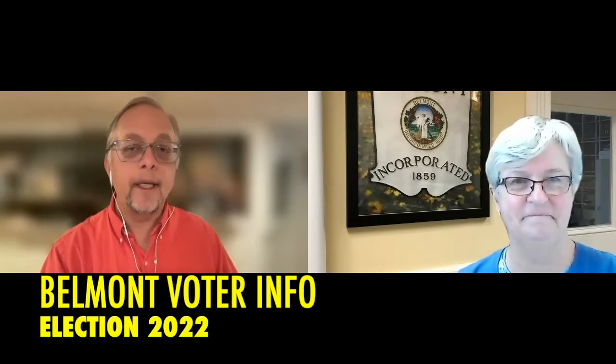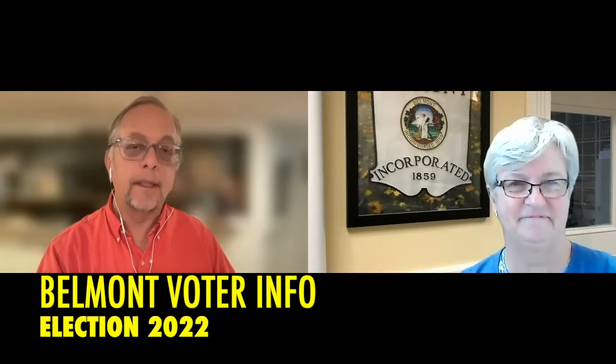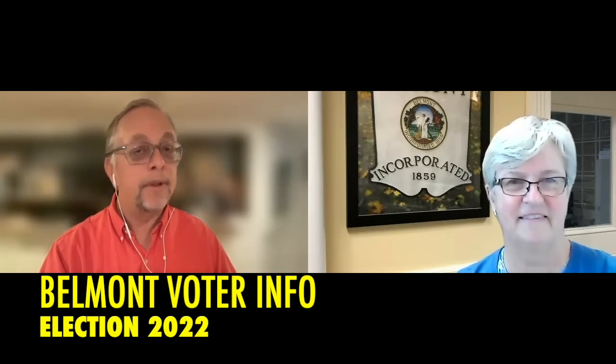I think we've covered everything and we'll rerun some of the information at the end of this spot. Thank you very much, Ellen, for providing the Belmont voter information for 2022. Remember to vote by November the 8th.